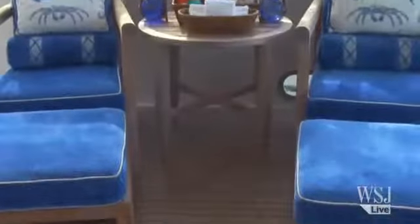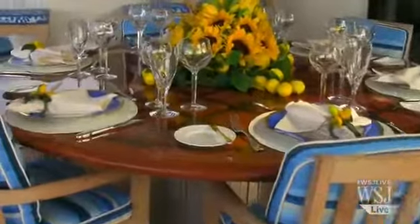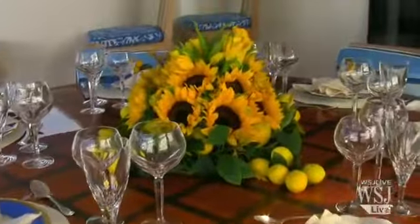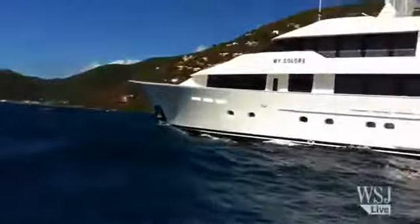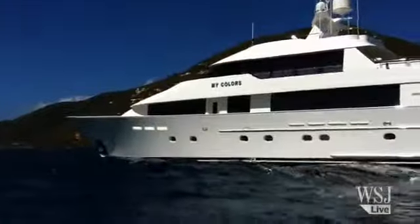We're back in Florida now, and we're getting the boat scrubbed down and in Bristol fashion. The boat's for sale for about $10 million — it's a $10 million yacht, and they don't fall off the shelf every day. It takes some time to sell those.